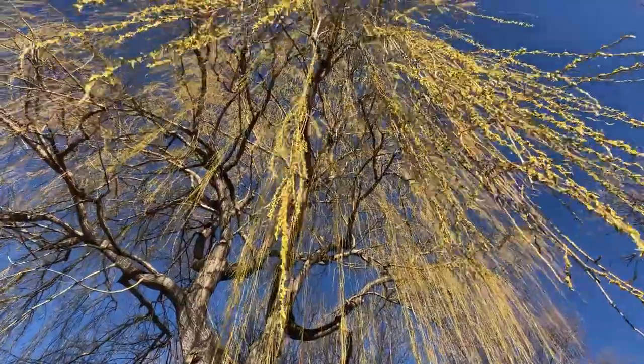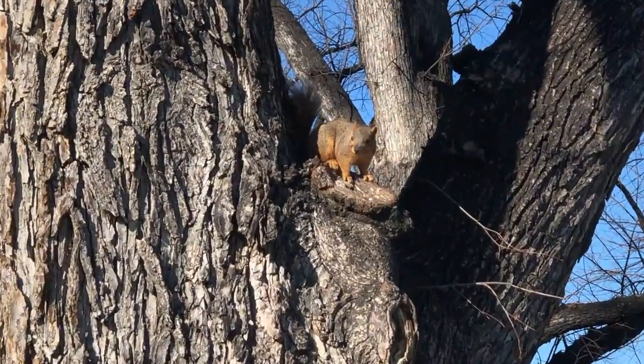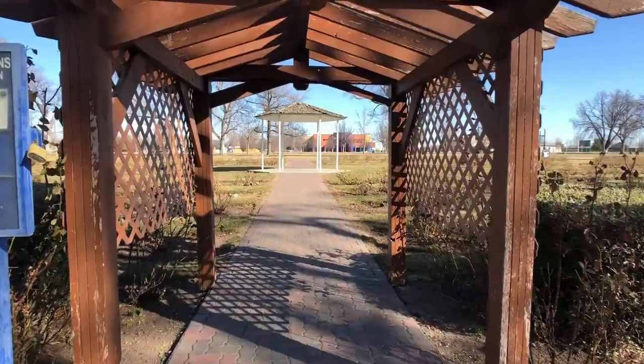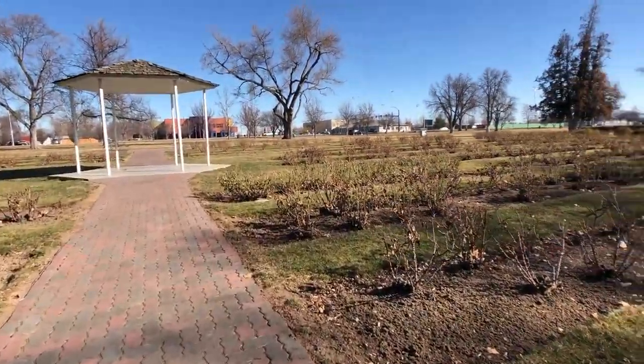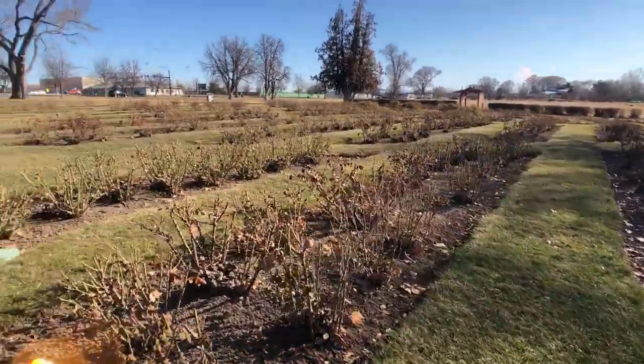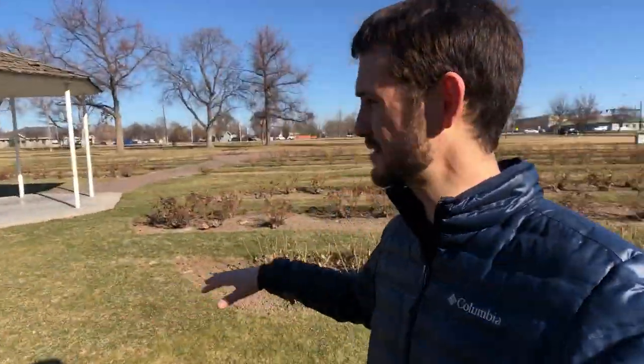But where's the water park if they call it Lakeview Waterpark? Let's go check it out — I think it's over that way. So this is the rose garden right here in Lakeview Waterpark. Obviously there are no roses yet, but you can imagine this summer it's gonna be beautiful. A great place to bring the family and take some family photos, right here in Nampa.